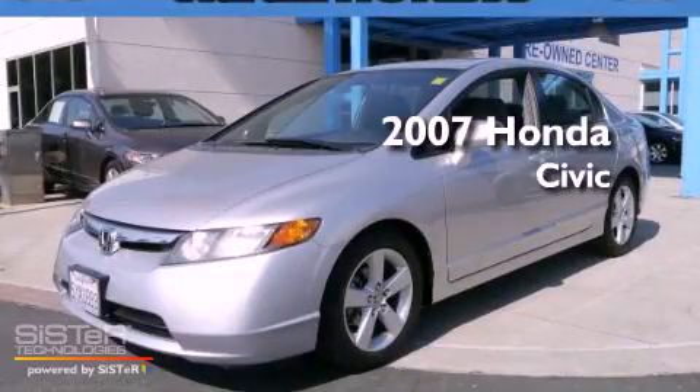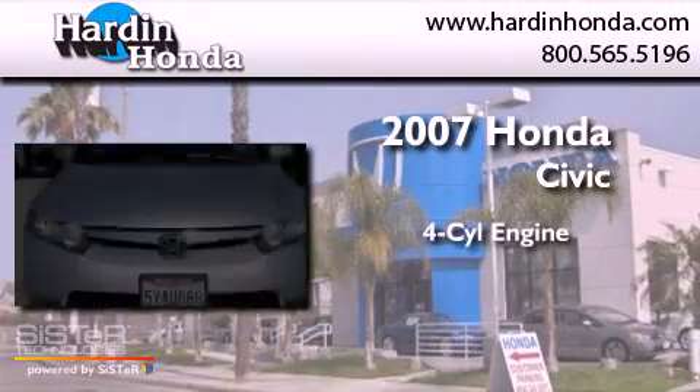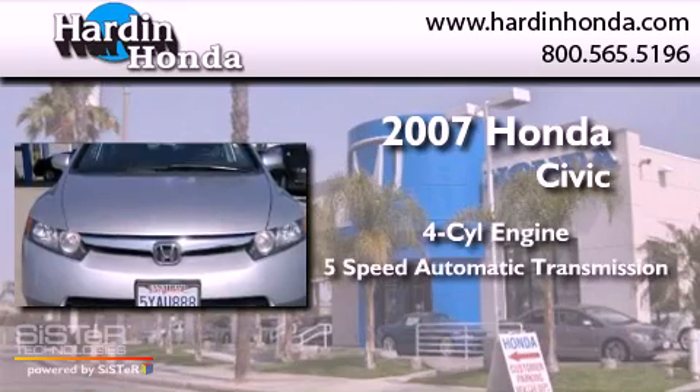This is a 2007 Honda Civic. It features a four-cylinder engine and a five-speed automatic transmission.